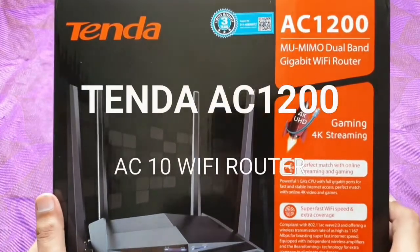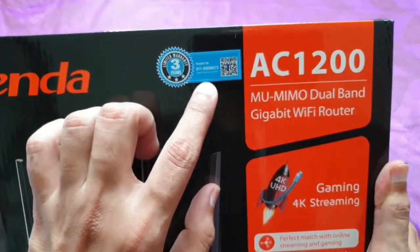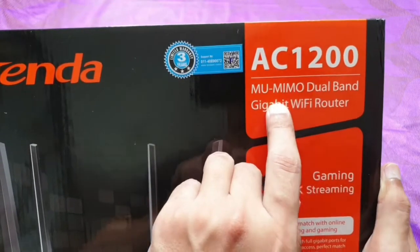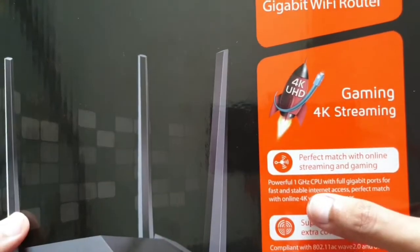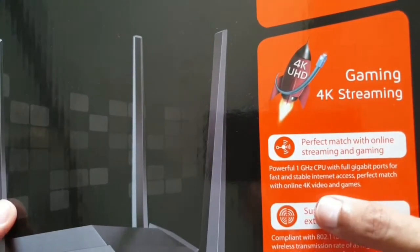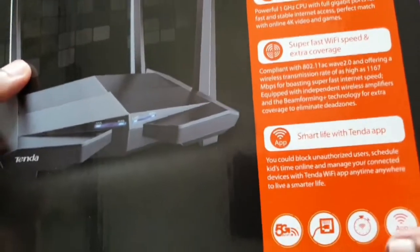Today the video is about this Tenda Wi-Fi router which has 3 years warranty. This is the AC 1200, also called the AC10 model — MU-MIMO dual band gigabyte Wi-Fi router. You can use this for gaming and 4K streaming, a perfect match with online streaming and gaming. It has a powerful 1 GHz CPU with full gigabyte ports for fast and stable internet access, super fast Wi-Fi speed, and extra coverage. Smart life with the Tenda app.